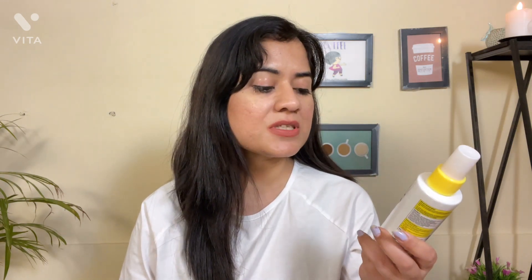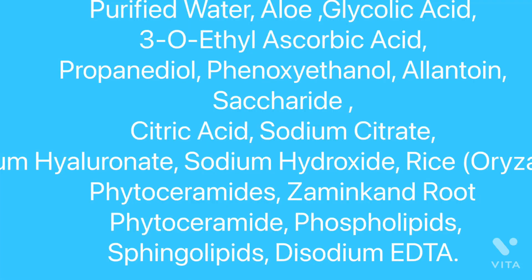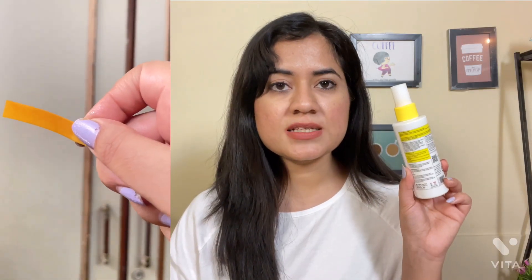Next, I have the Chemist at Play Essential Ceramides Brightening Face Toner. It has 5% glycolic acid plus 2% vitamin C — specifically ethyl ascorbic acid, which is a derivative of vitamin C. Along with that it has aloe vera and rice extract for soothing properties, so overall it has quite good ingredients.